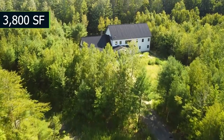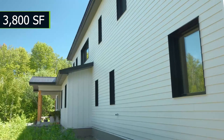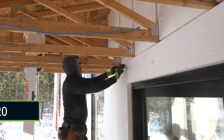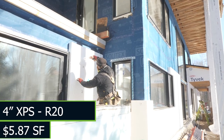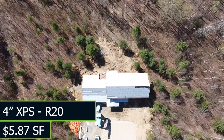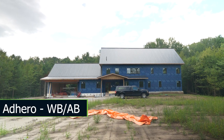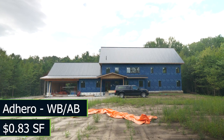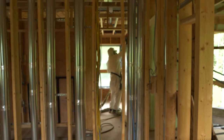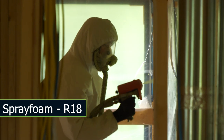Our next example is a 3,800 square foot home that we built within the last couple of years, and the wall assembly on this is about R38. To achieve this wall assembly, we used 4 inches of XPS insulation on the exterior for an R-value of 20, which is priced at about $5.87 per square foot. The Adhero was applied to the OSB as the weather and air barrier, similar to our last example, at $0.83 per square foot.